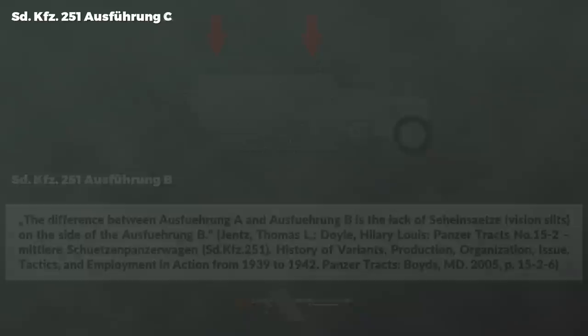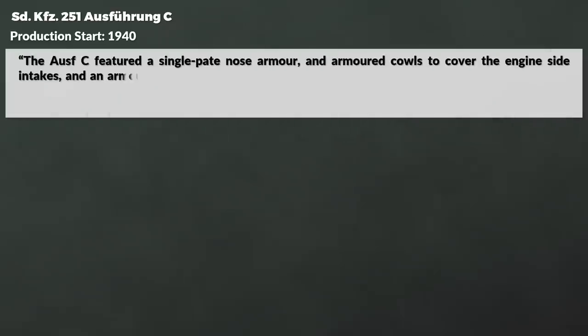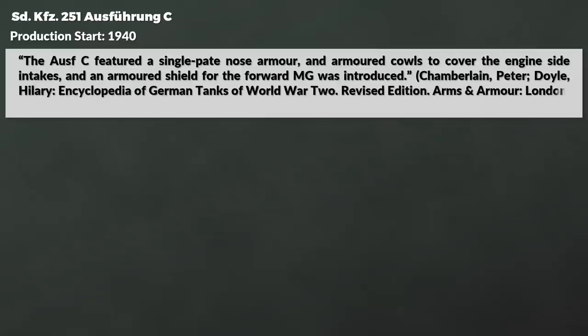Note that gun shields for these models were retrofitted in fall 1940. Similarly, in 1940 Ausführung C went into production, incorporating the various combat experience gathered. The Ausführung C featured a single plate nose armor and armored cowls to cover the engine side intakes, and an armored shield for the forward machine gun was introduced. Additionally, the bumper bar in the front was removed as well.